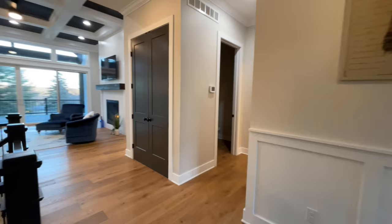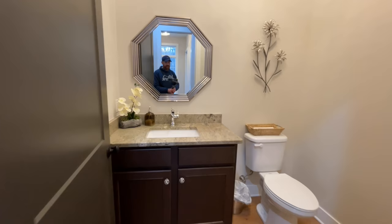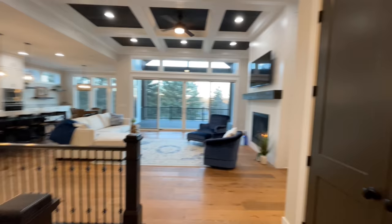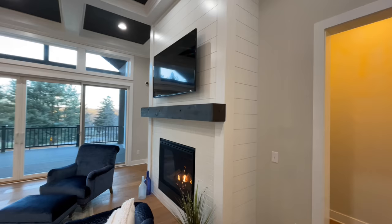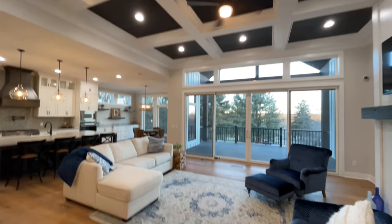From here you have your stairwell down into your basement and then you have your half bath to the right. You do have your utility room back behind but we'll get to that in a little bit. You have your single vanity with the undermount sink and your toilet, and then you have a coat closet right here. Beautiful fireplace going from the floor to the ceiling with the shiplap up top and the brickwork surround and then check out these beautiful coffered ceilings. Huge windows here in the living room with the sliding doors that go out onto your back porch.